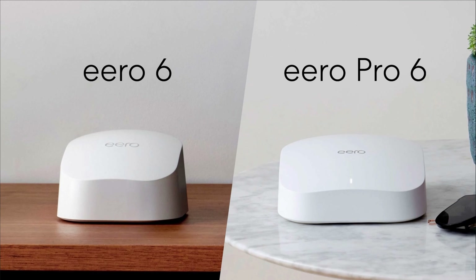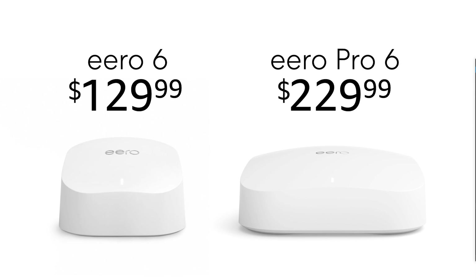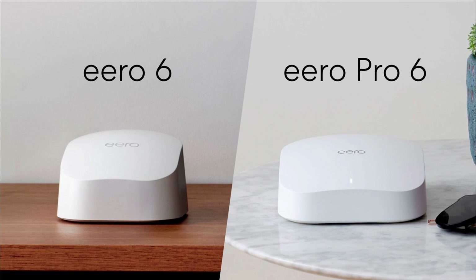They also released the Eero 6 and Eero Pro 6 — Amazon's Wi-Fi mesh system. This is going to support the new Wi-Fi 6 standard and allow you to connect up to 75 devices at once, which is really cool. It's also going to support Zigbee. One single router supposedly covers up to 2,000 square feet, two will cover 3,500 square feet, and three will cover 6,000 square feet — so even Bruce Wayne won't need to worry about coverage in his mansion.